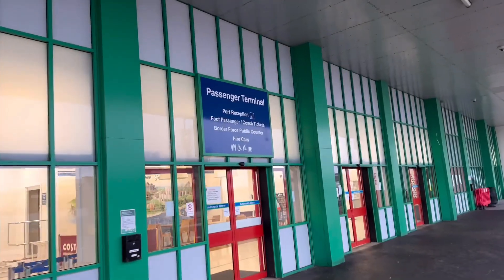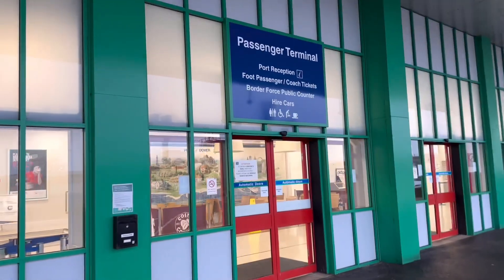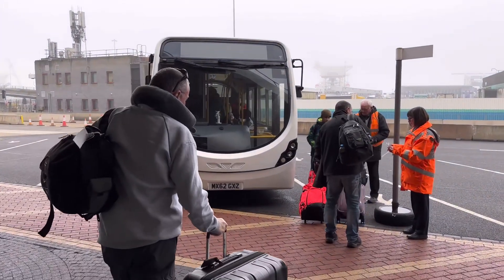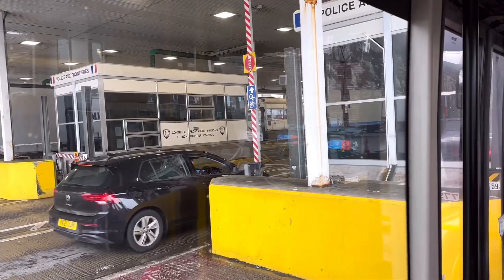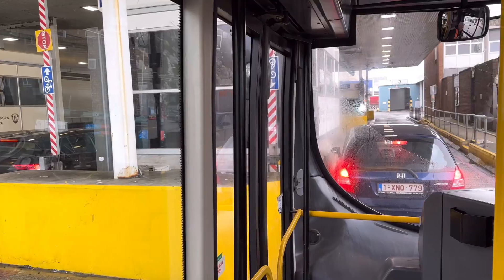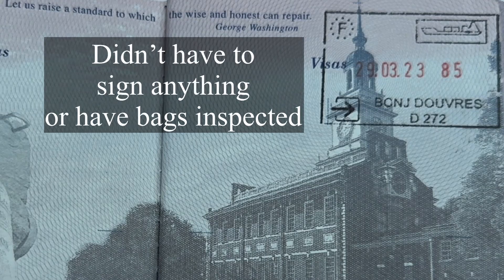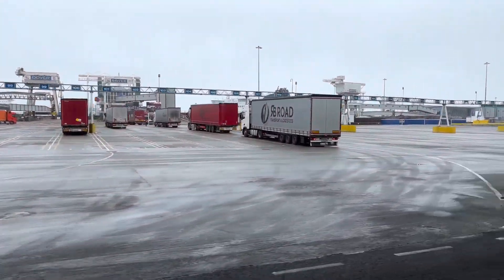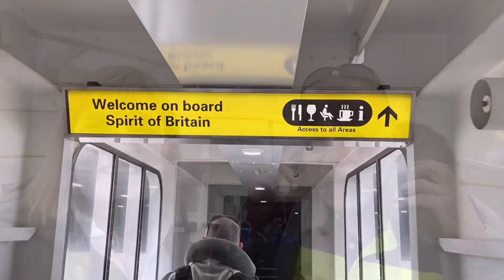Passage at the terminal for P&O Ferries. We got our shuttle ride over to the ferry. Just went through passport stamping, not sure what's next. There's your P&O ferry right here. We are leaving Dover.